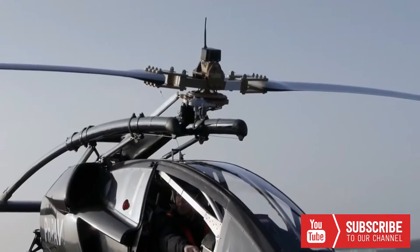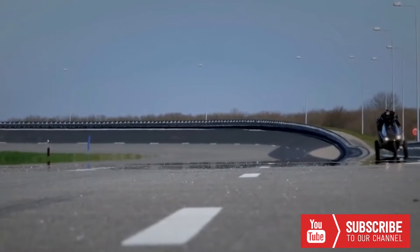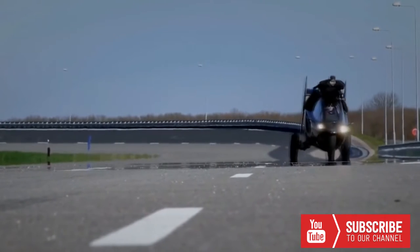For 100 years, people have been dreaming of a flying car, and many attempts have been made to realize this dream, but now it has truly become a reality.